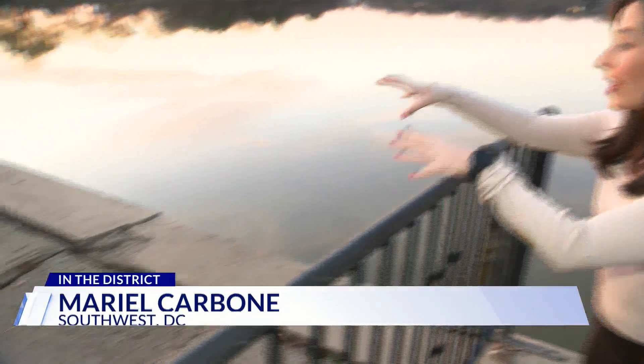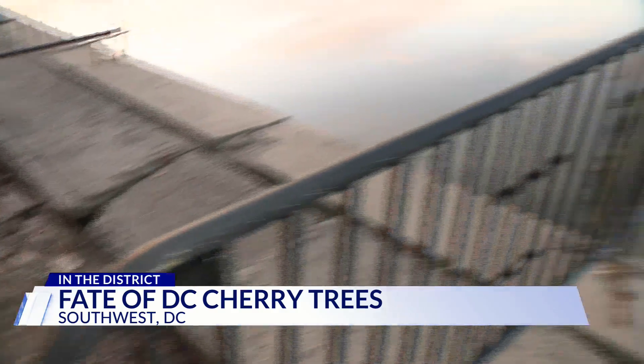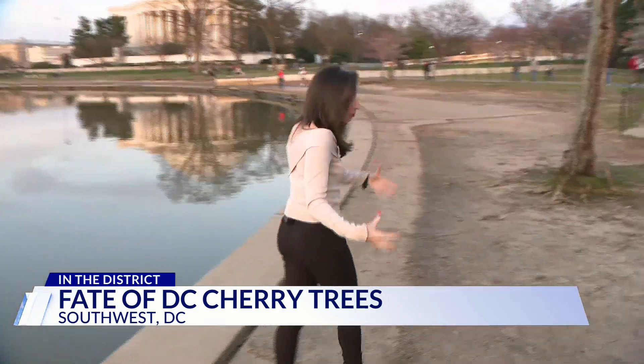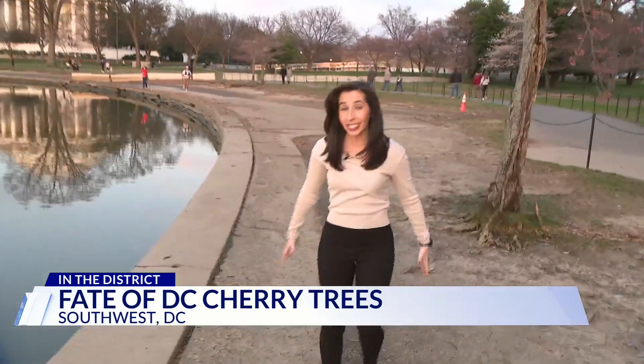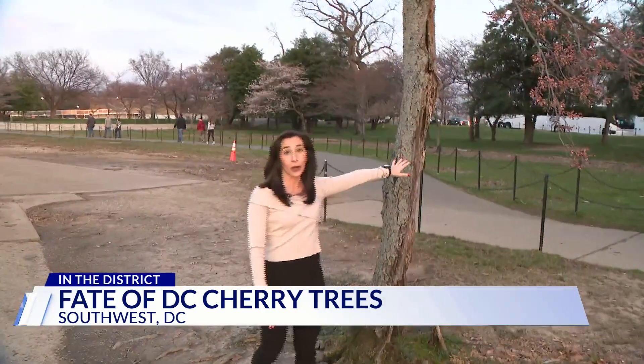You can see the need for this project here. Where we're standing right now, this area is crumbling due to twice-a-day flooding. To fix this, the National Park Service says it'll need to remove more than 100 trees planted along the seawall here — including this tree, affectionately known as Stumpy.